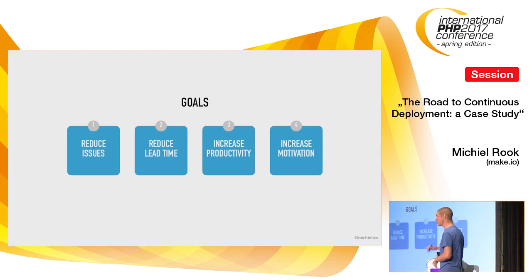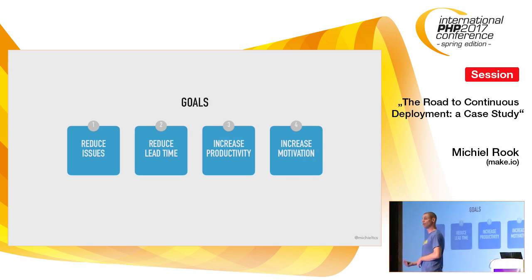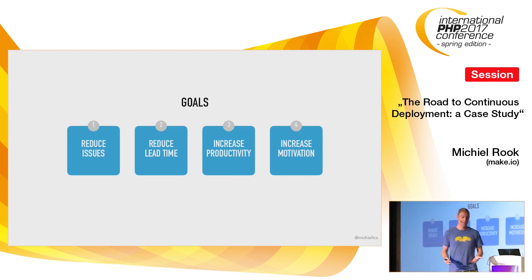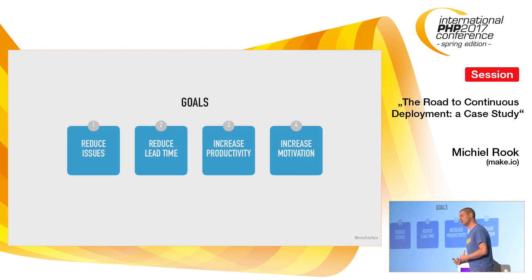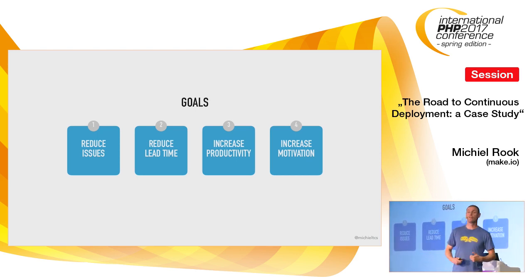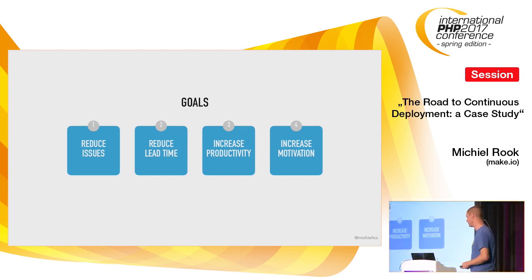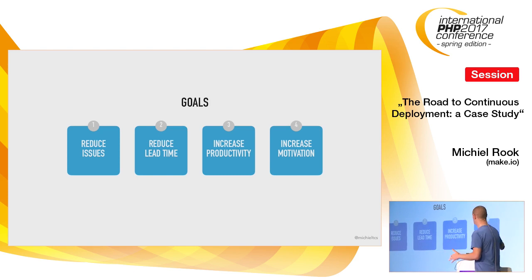Fourth, increase motivation — this may even be the most important goal. If you have a team that's frustrated and not performing to the level they think they should, at some point they may go to another company. Developer retention is a real thing — not only developers but also testers and everybody involved with the application. They need to become more motivated, and you need to increase the chances of keeping them at the company.